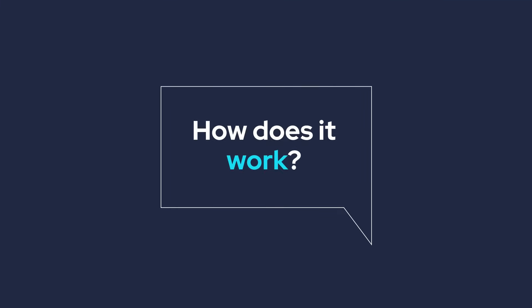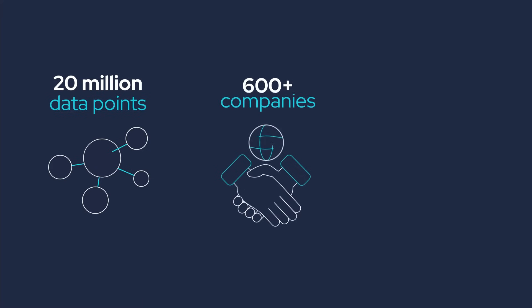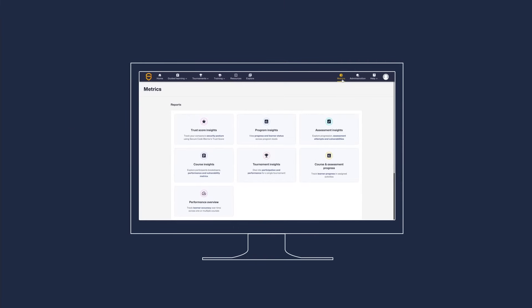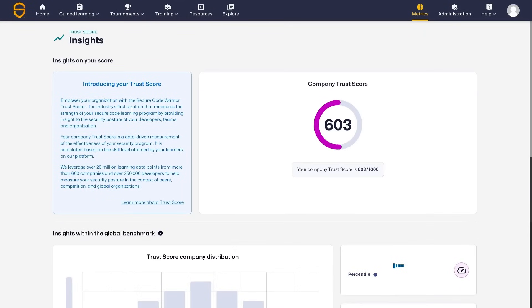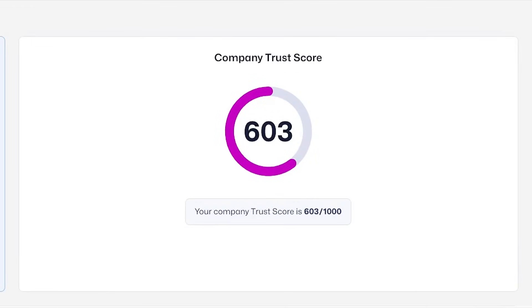SCW Trust Score harnesses insights from over 20 million learning data points collected from 600-plus companies and 250,000 learners to quantify your developer's skill level and progress. The algorithm works by evaluating all the individual learners against a wide variety of security categories, then aggregates those results to determine your organizational SCW Trust Score.